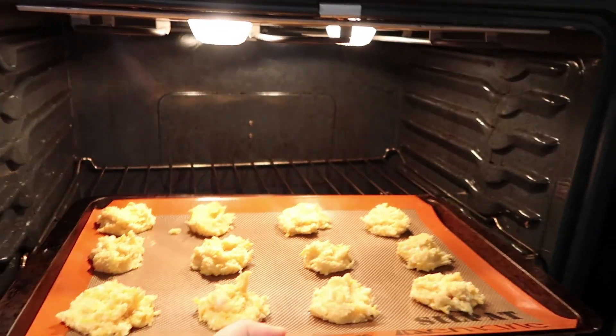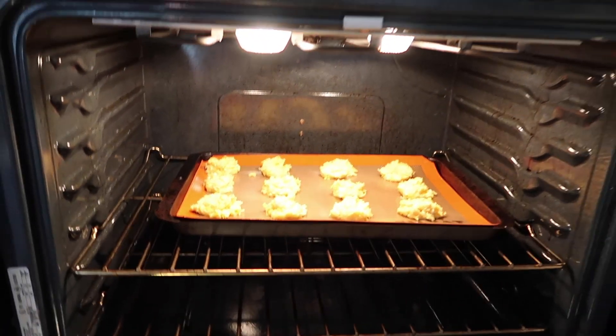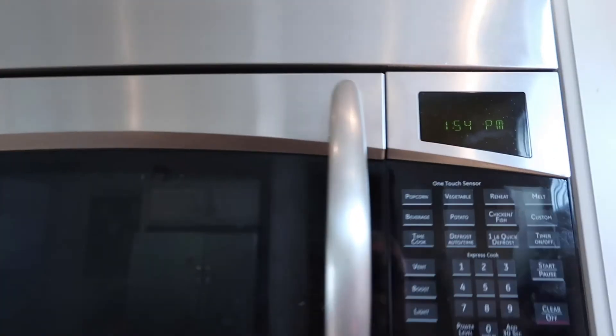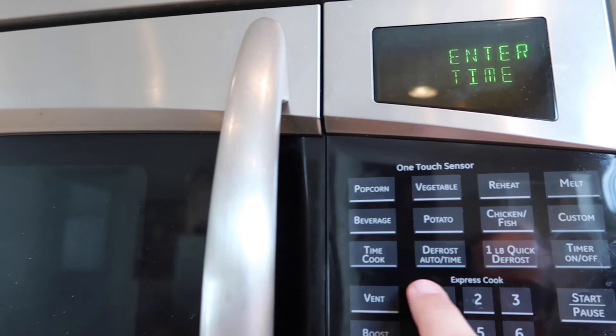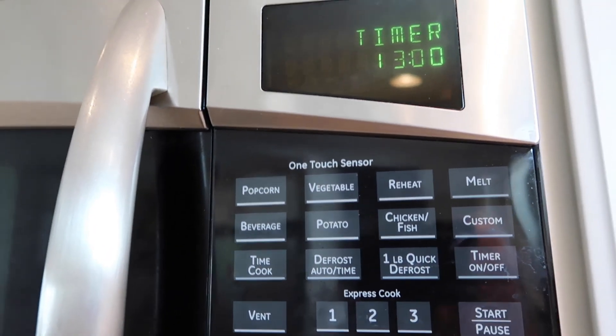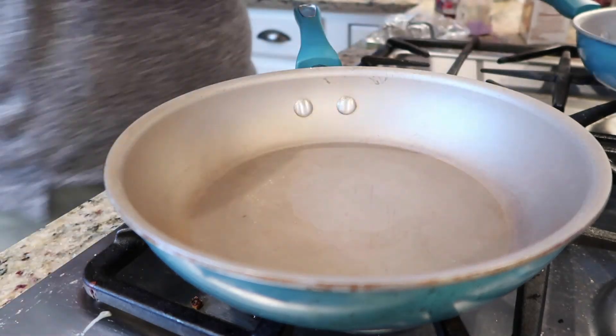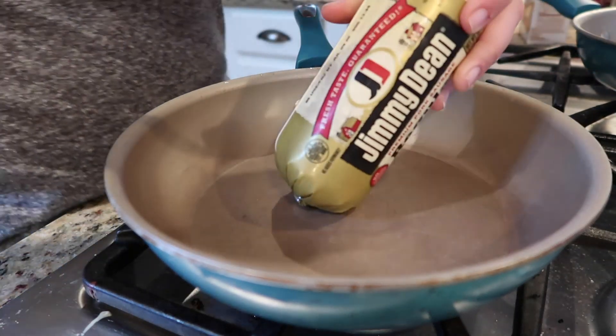There was a butter glaze option in the recipe, but I skipped it since these biscuits are going to be smothered in gravy. Don't forget the oven is set at 400 degrees Fahrenheit. Cook these until light, fluffy, and brown — 12 to 14 minutes. Being a recovering accountant, I'll go with 13 minutes.